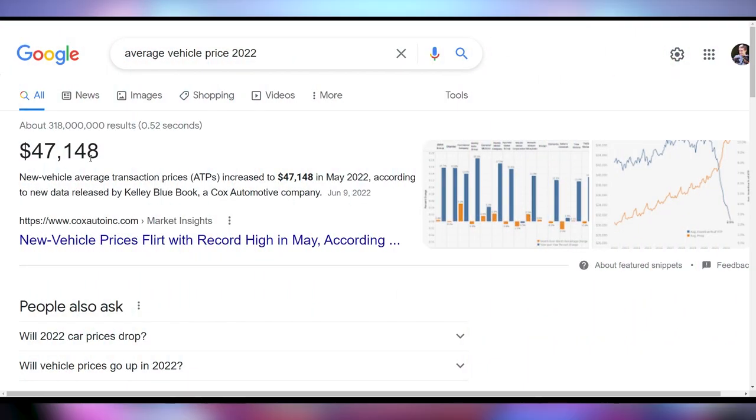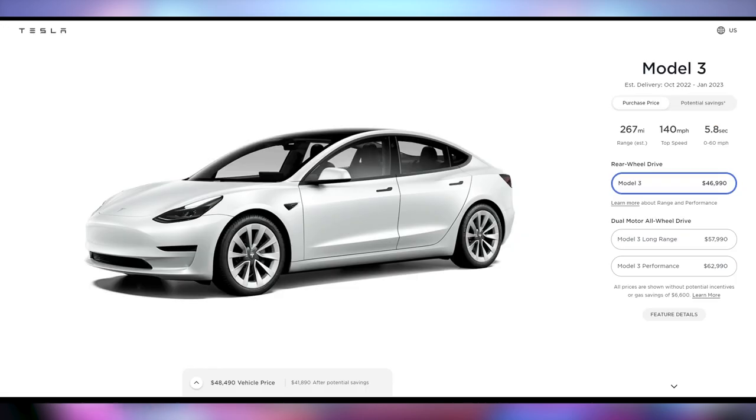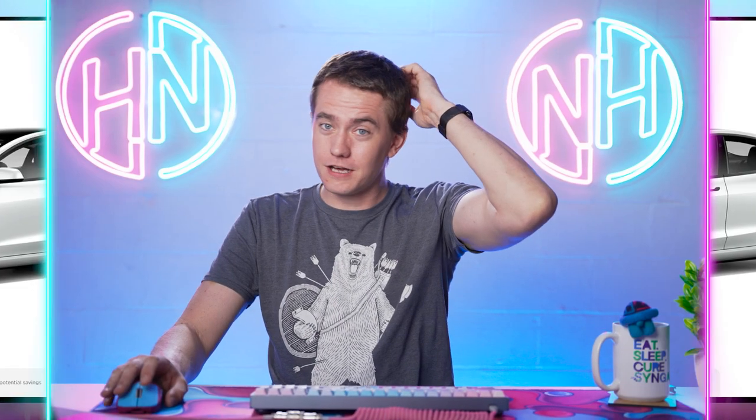That's obviously a small price to pay, especially when you compare it to something like an Xbox or PlayStation 5, because they're thousands of dollars. In case you haven't been paying attention to vehicle inflation, the new vehicle average transaction price is $47,148. So the Model 3 is actually under the average. I don't want to talk about this anymore — it makes my money head hurt. Where are people getting all of this cash?